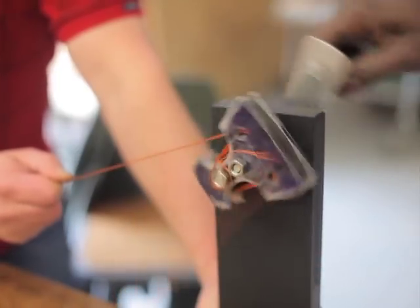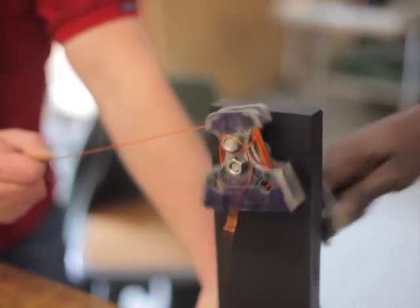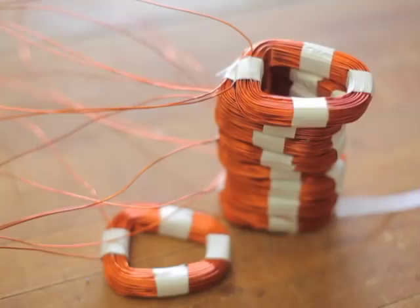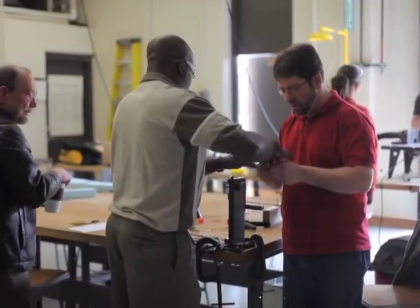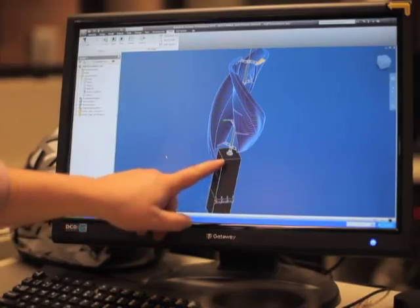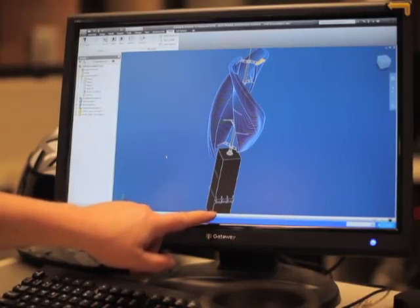The electrical team has made progress. They designed and built a wire winding jig. It worked so well that they have all of their copper windings done. The rotor and stator designs are being finalized.